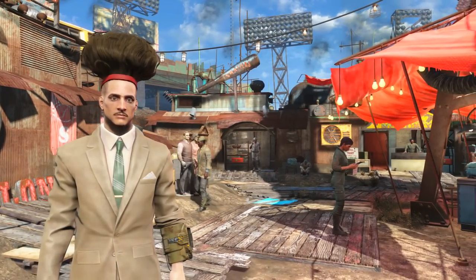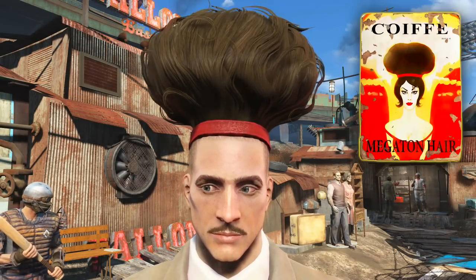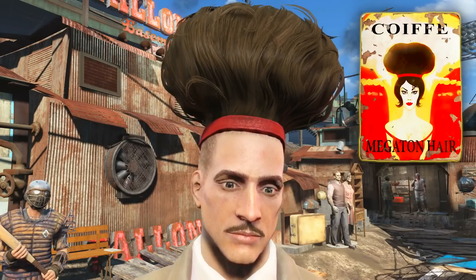I have checked — it looks exactly the same on a female character. And that concludes the video on how to acquire the Le Coif magazine Megaton Hair Edition that unlocks the unique hairstyle Megaton.